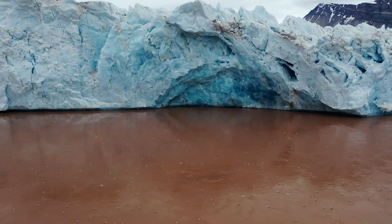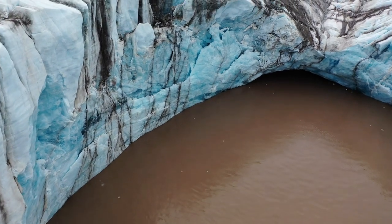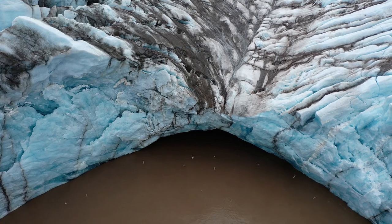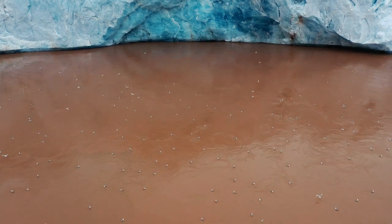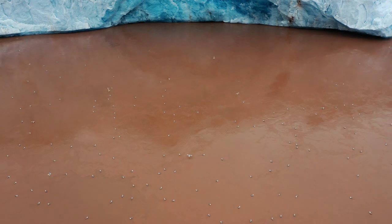We noticed that the birds were concentrated in very few locations, right up next to the glacier. Given the constant risk of falling ice, this seems like a pretty hazardous place to hang out. Could this be a mating ritual? A feeding frenzy? Some sort of community bonding activity? What is so special about this location? In order to find out, let's investigate more closely.